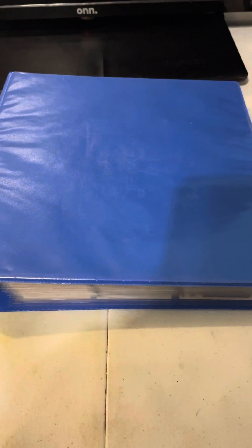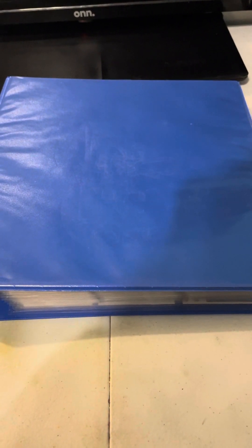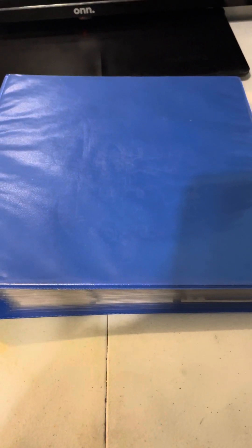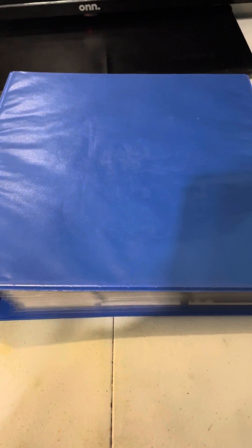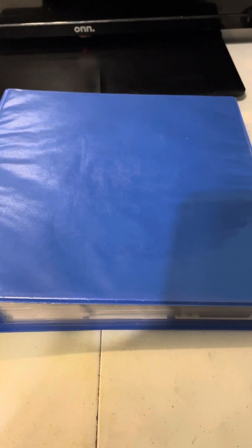Today we're going to be showcasing some of our randomly assorted sports cards in this binder. This binder is chock full of cards that we either did mystery box madnesses of or some rip-ins that we did throughout the last year. So without further delay, let's get showcasing and show you what's inside.